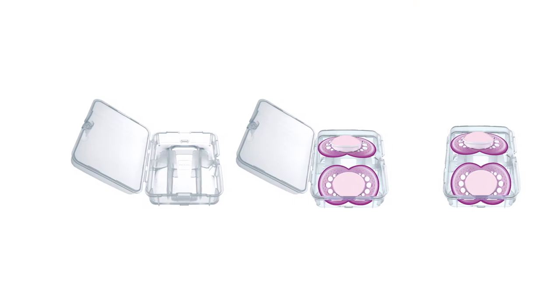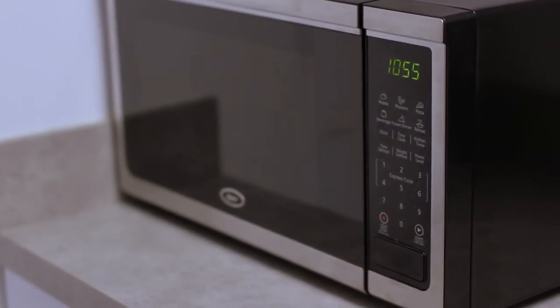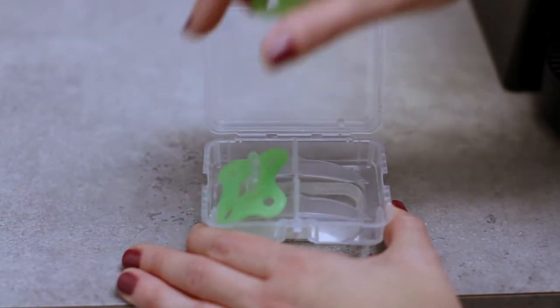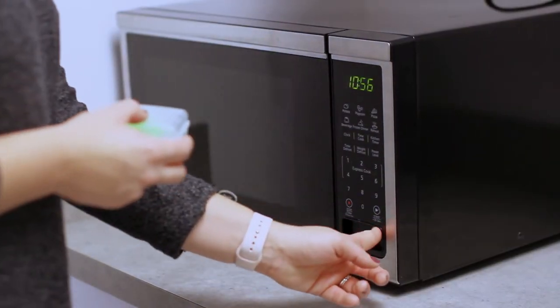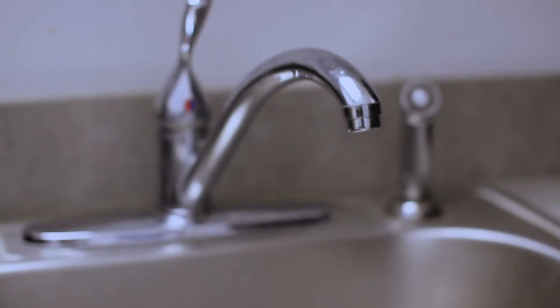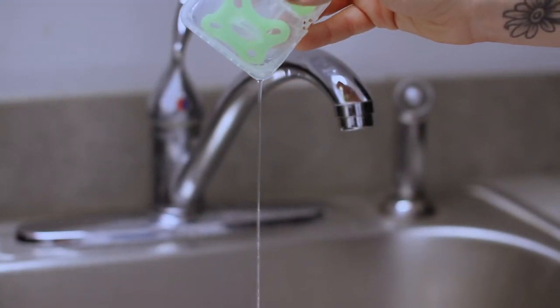Our pacifiers come with a self-sterilizing case and can be sterilized in the microwave. Fill with water to the line indicated, place two pacifiers in the case with the nipple facing down, close and place in the microwave, setting it to three minutes. The case also doubles as a carrying case to be placed in diaper bags.